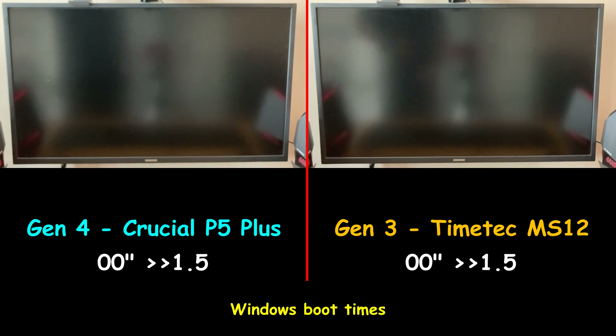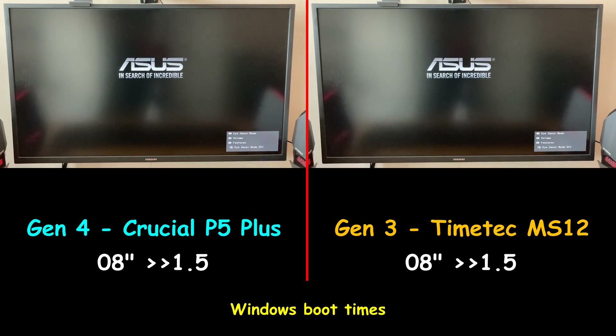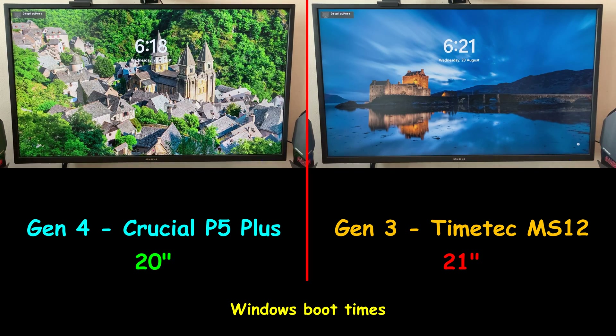In this first test, I'm testing how long it takes for Windows to boot from each drive. The drives are configured exactly the same, and no other hard drive is connected during this test. The Gen4 drive booted in 20 seconds, whereas the Gen3 drive booted in 21 seconds — a really negligible difference.